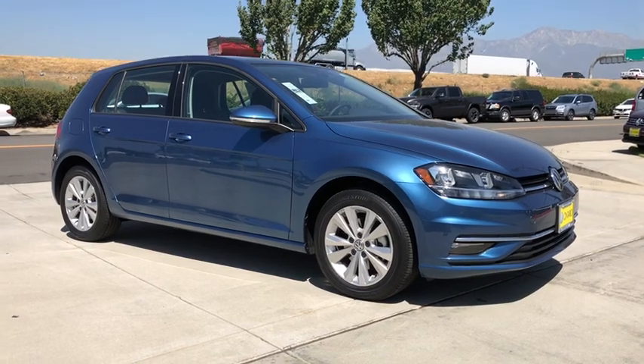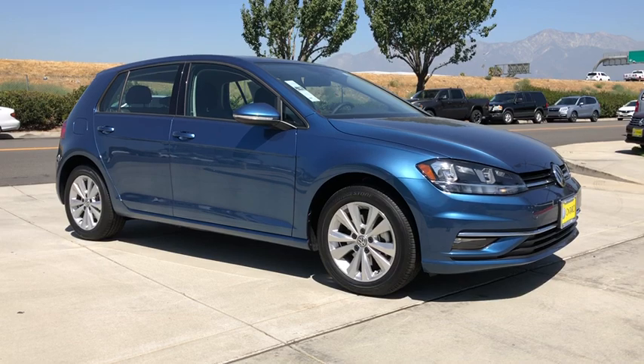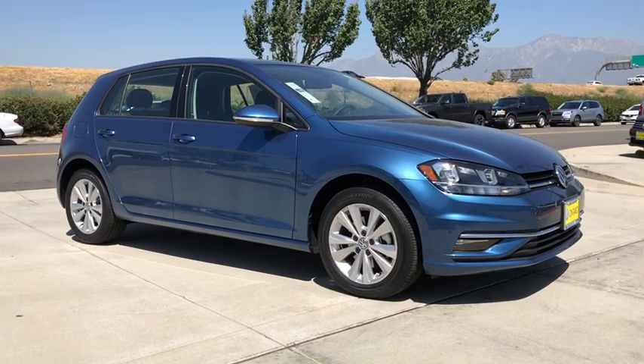Make a great choice today with the 2019 Volkswagen Golf. It's the original, fun-to-drive hatchback. Drive one today.